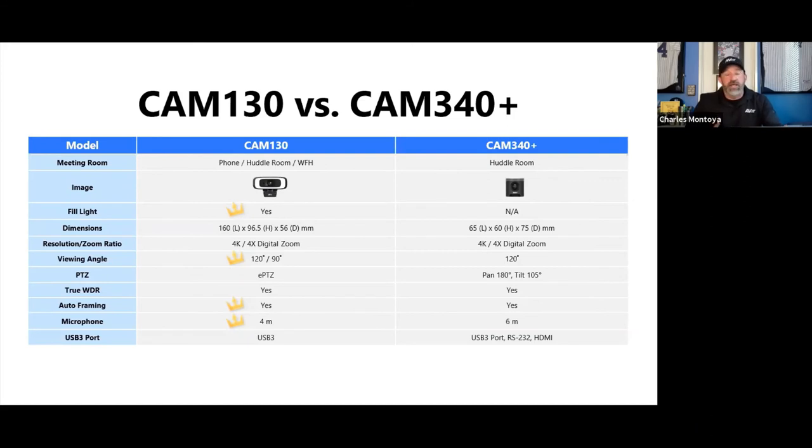Realistically, the Cam130 is for work-from-home or huddle room setups. If you're putting it in a room with three or four people, you'll want to supplement with an additional speaker phone for audio. The Cam130 handles the camera; bring a small audio piece for the rest of the room.